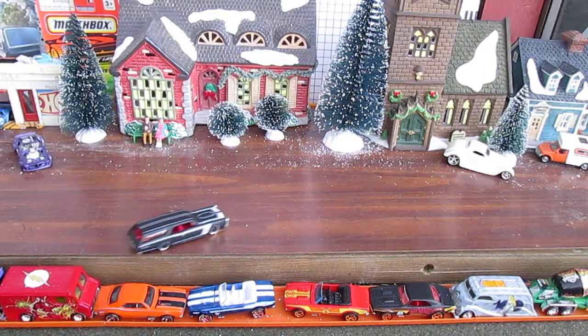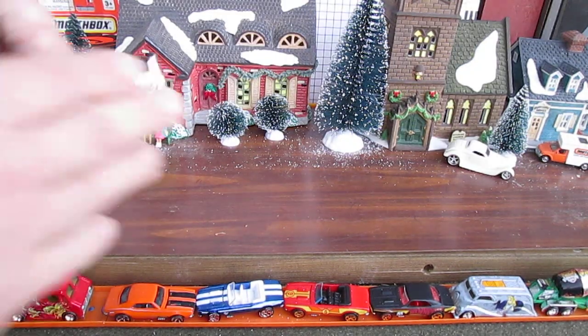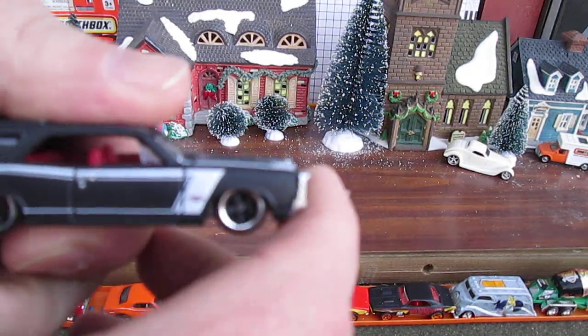I didn't want it to go off the edge. Definitely don't want to drop this. I love it. So sick.